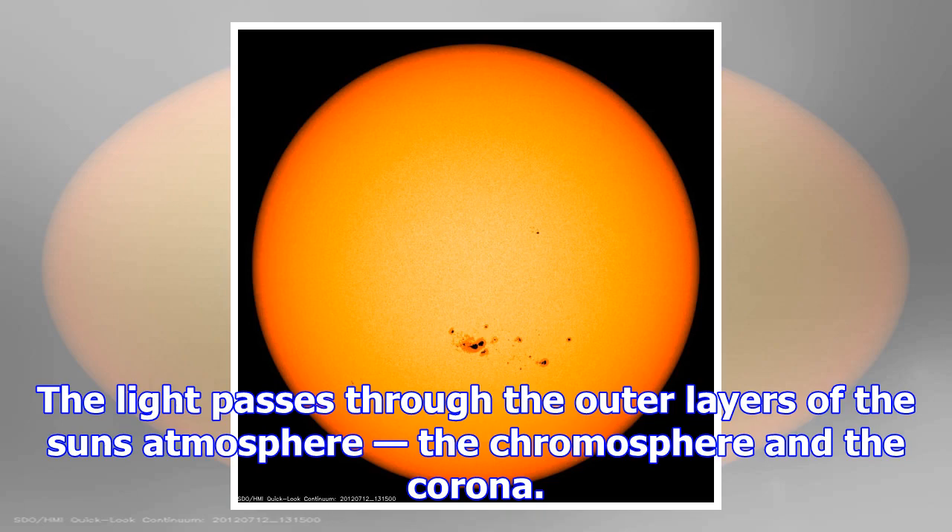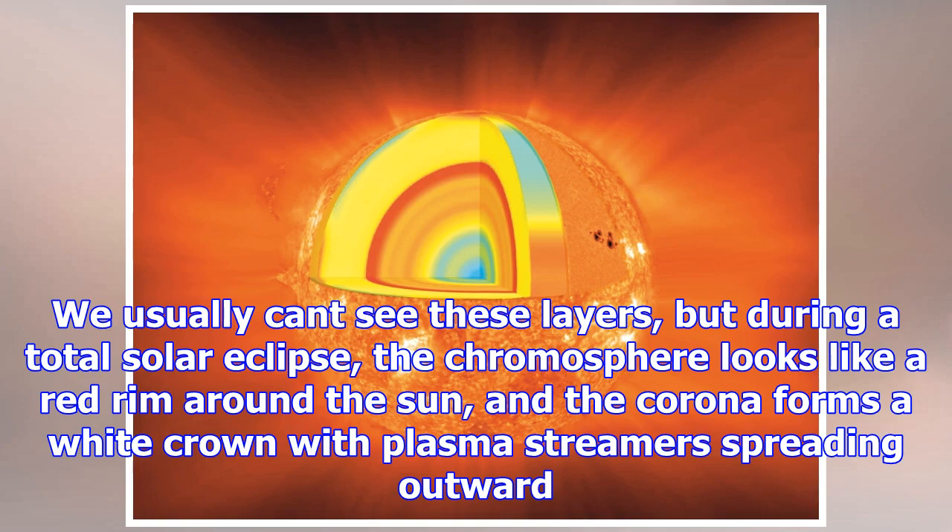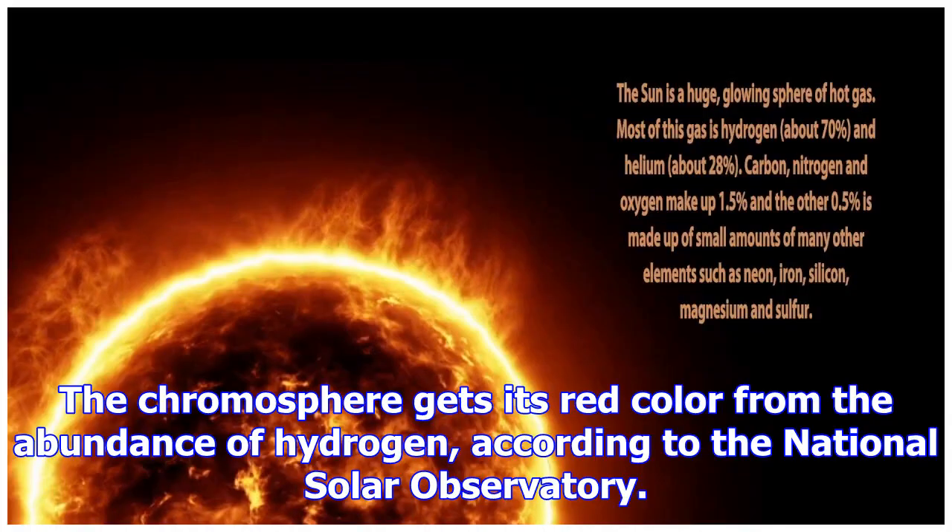Astronomers who have studied the composition of the sun have cataloged 67 chemical elements in the sun. There may be more, but they amount to too small a quantity for instruments to detect. Here is a table of the 10 most common elements in the sun.